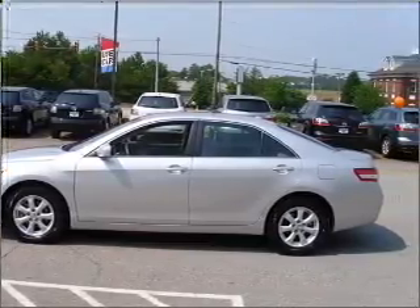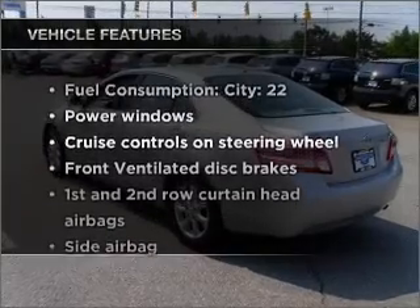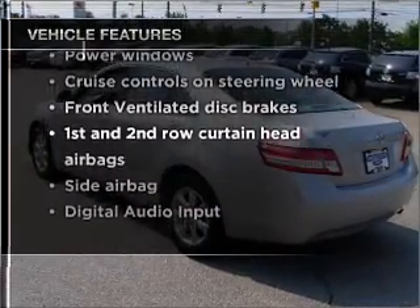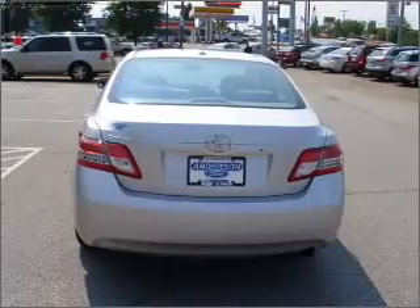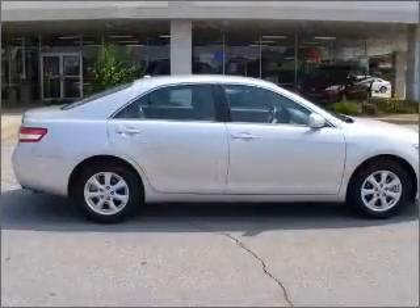You will appreciate the safety feature of anti-lock brakes. Plus, enjoy these notable features that are included in this vehicle: power windows, power steering, cruise control, power mirrors, an alarm system, and an AM-FM stereo with a CD player.